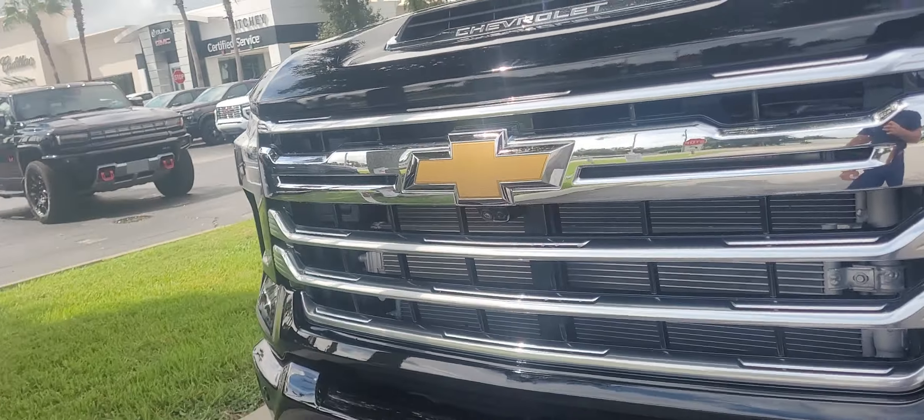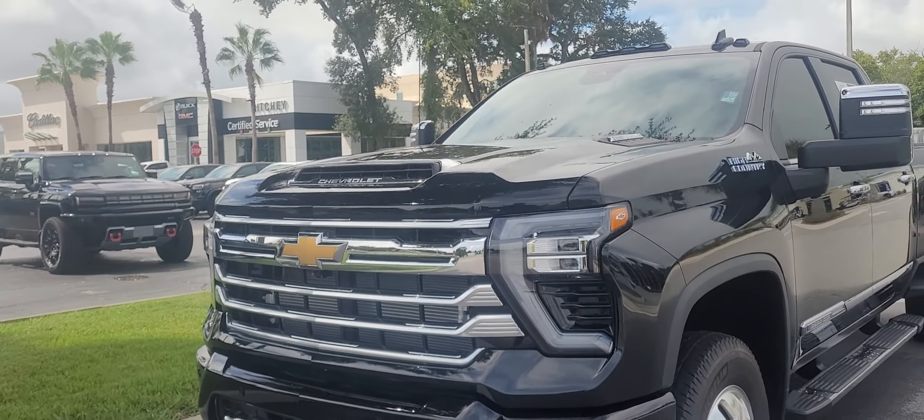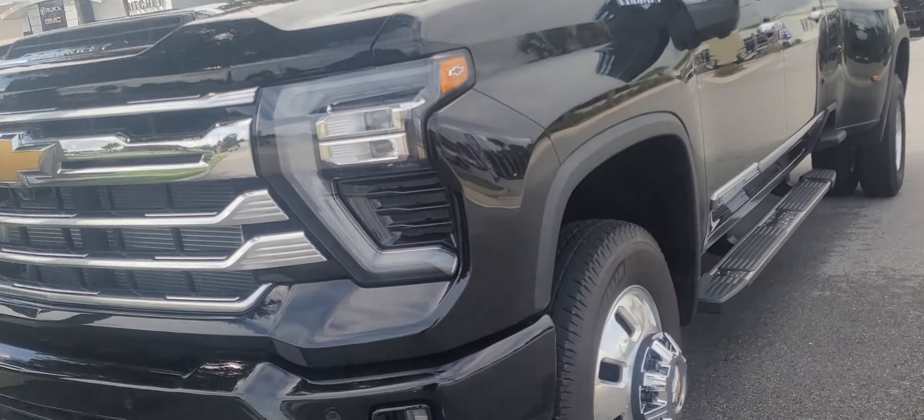This is Joe from Richie Autos in Daytona Beach, Florida, and this is the 2024 Chevy High Country 1-ton that you acquired. The vehicle's in real great condition — super low miles.